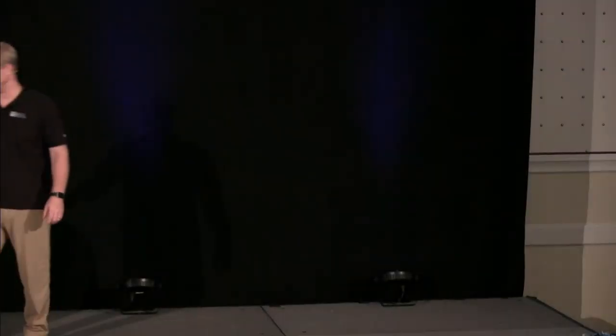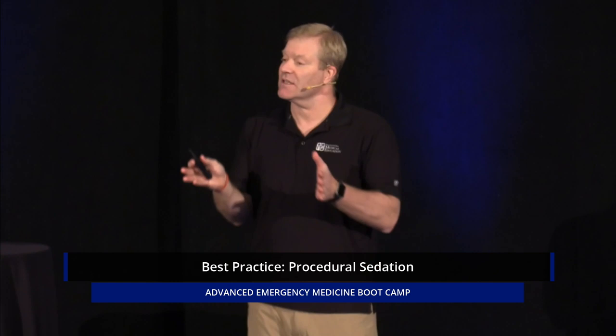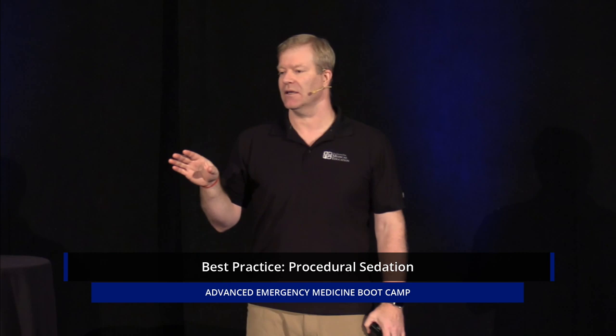This will be my last talk of the day. Thank you very much, I've really enjoyed doing this. This is a nice segue from the last talk, which was talking about reducing various joints. And sometimes you will need procedural sedation. So this is best practices with regards to procedural sedation.